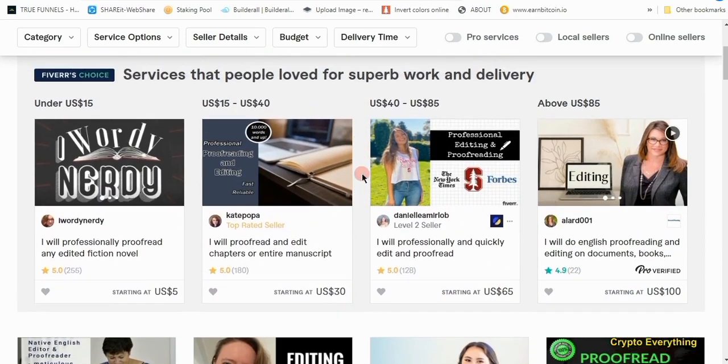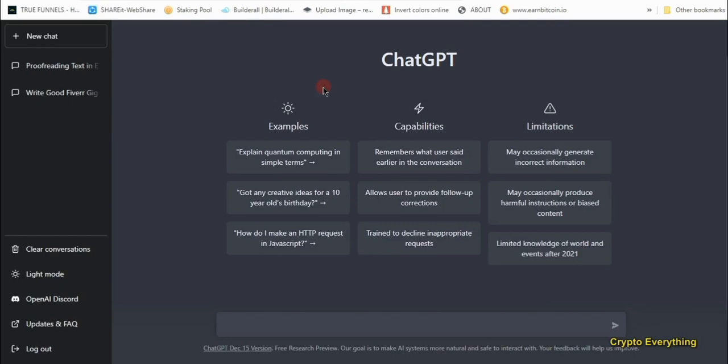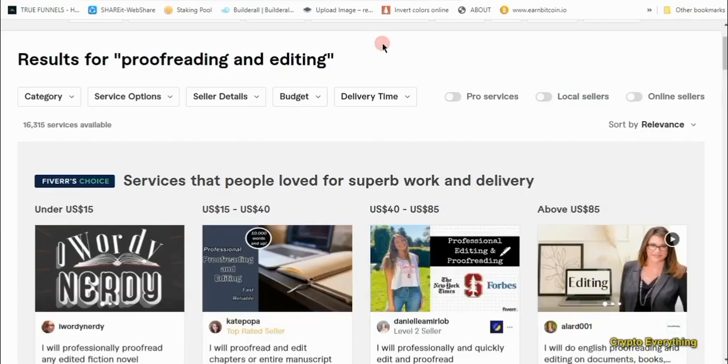Fiverr is like the biggest platform for that. Now, how do you make money from this platform as a beginner? If you are just a newbie, here are some quick talents that you can pick up on Fiverr that you can do right now after watching this video with the help of ChatGPT. I'm going to be showing you step by step how to create a gig and how to do jobs that can make you quick money online.